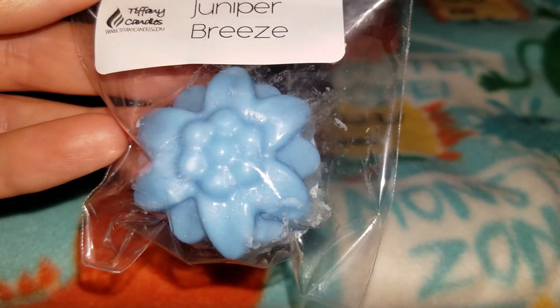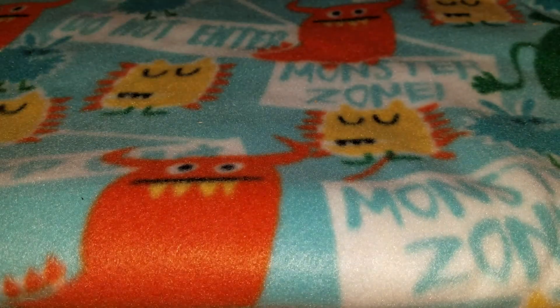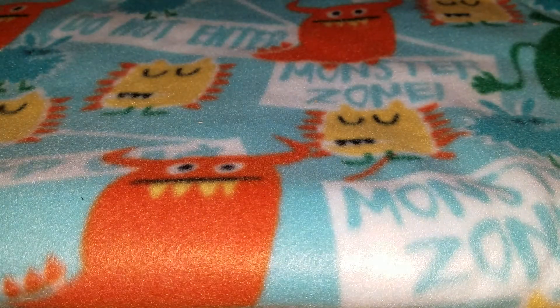Next up is juniper breeze, and it's in this flower shape. I believe this is a dupe for Bath and Body Works. This is so good — it's such a clean scent with a little hint of floral, which is good because I don't really like heavy floral scents. I really like it, and it does smell like the juniper breeze from Bath and Body Works — one of my favorite scents.